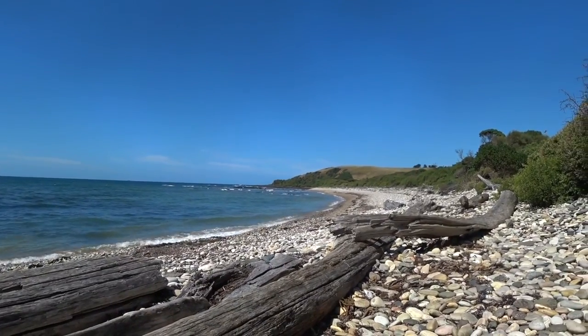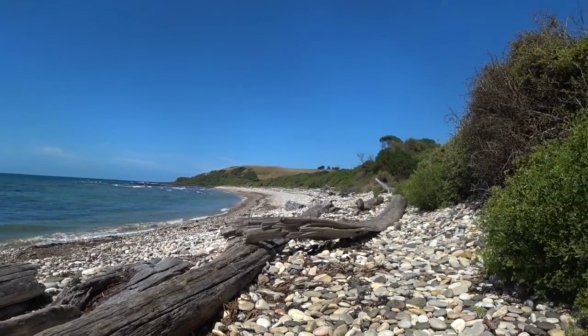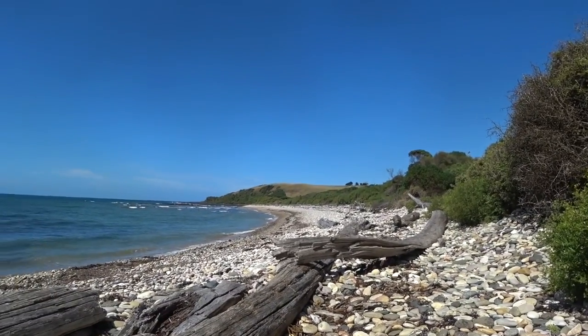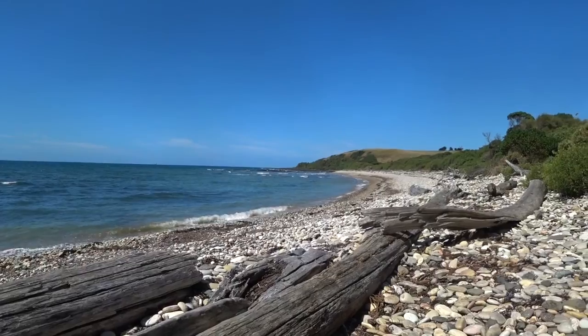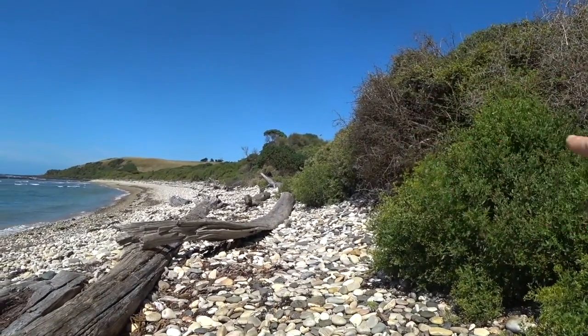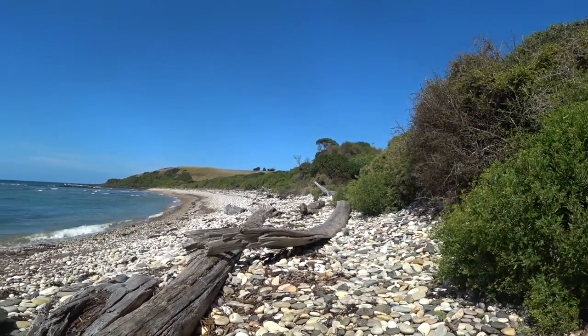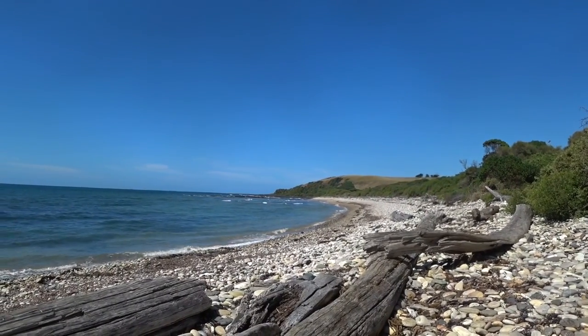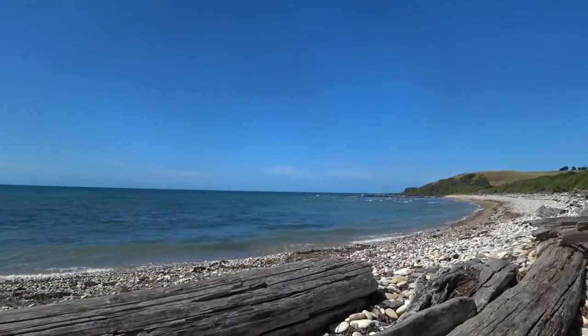This is all Lillico Beach. All the beaches are covered in these beautifully round rocks. This is where all the penguins come out at night. All the penguins nest down there and come up here with their little chicks. Isn't this just beautiful - just unspoilt nature.